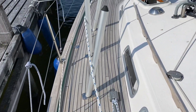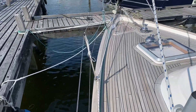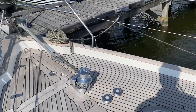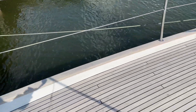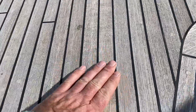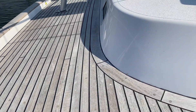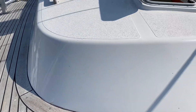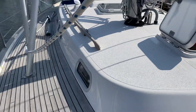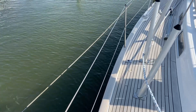And furl the mainsail electrically in and out. Her teak decks have been lightly sanded a couple of years ago and the deck is in very nice condition — clean, very flat, looks very good. The gloss on the gel coat is beautiful. All the extensions are straight, nothing bent.